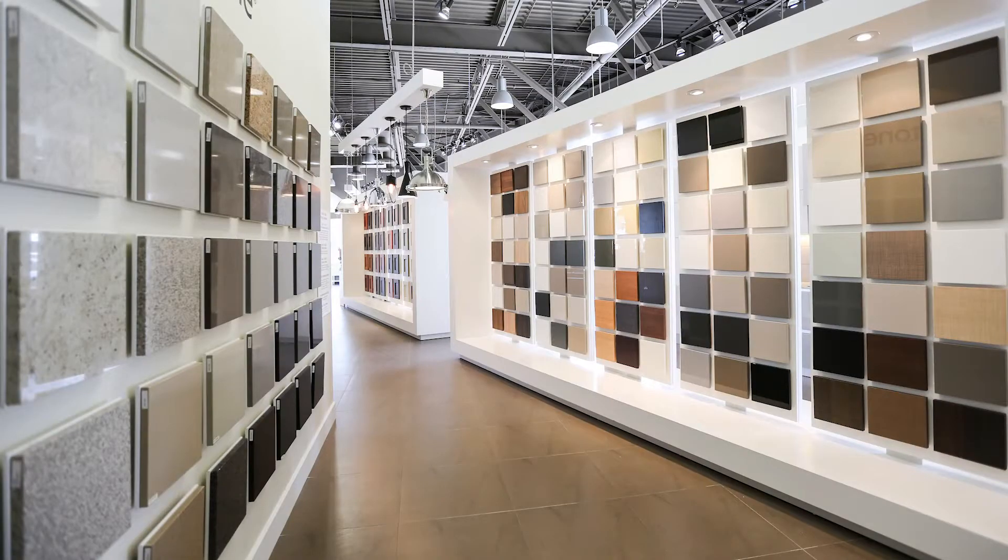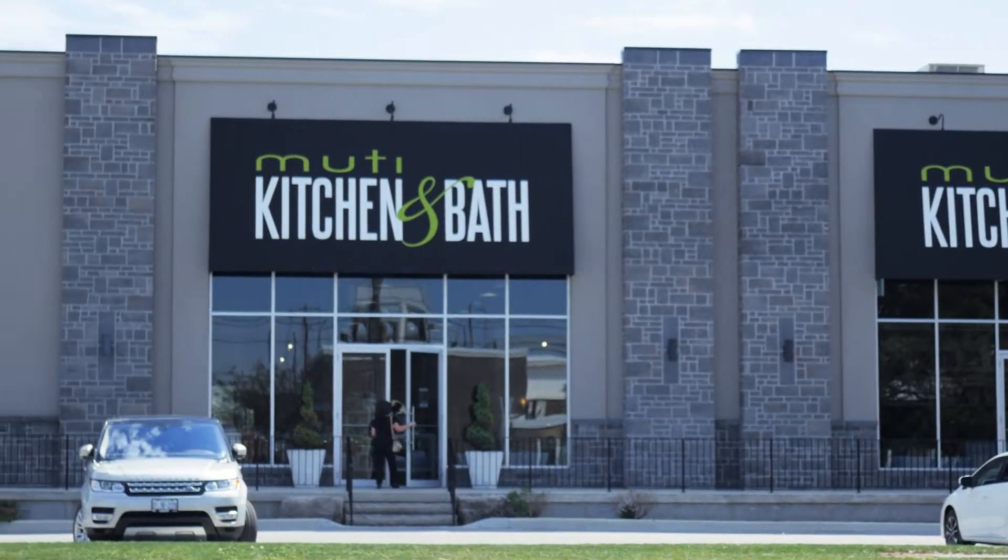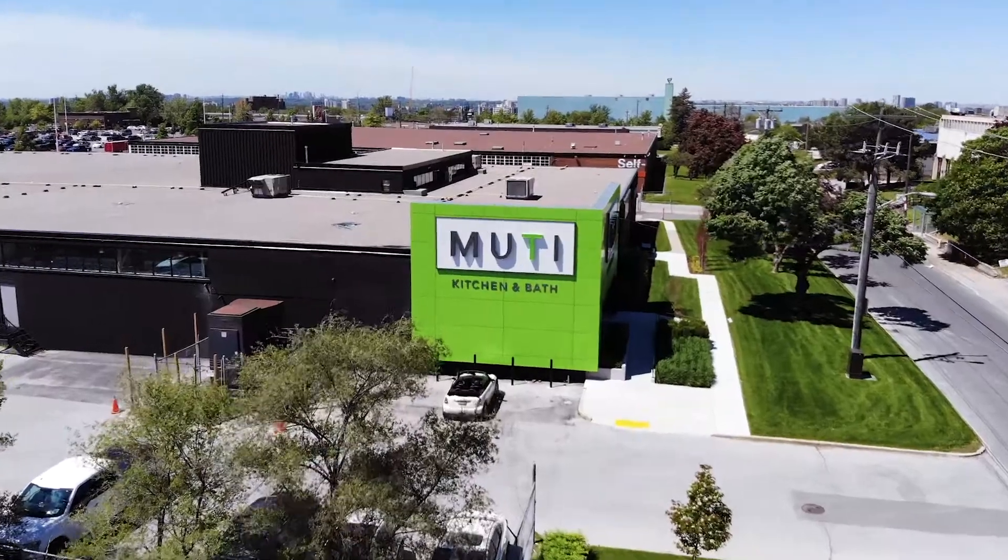We started our business about 10 years ago. We opened up first in Woodbridge — a small showroom about 4,000 square feet — then we moved over to Oakville, that showroom was about 10,000 square feet. But still our desire was always to be in the heart of the Interior Design District.